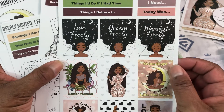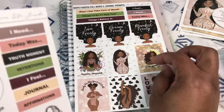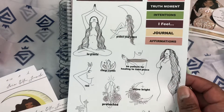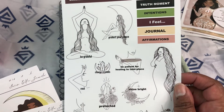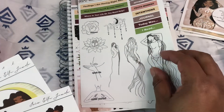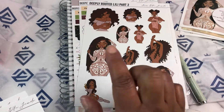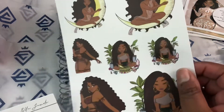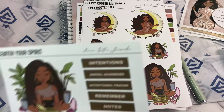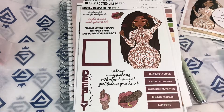The first sticker sheet is Deeply Rooted full boxes and journal prompts — you've got nine full boxes there. And then the Deeply Rooted piece of mine, which I think they call line art. So there's that. Deeply rooted, I feel. Deeply Rooted Lily part two — that is my favorite. So this is part one and part two. Center Your Spirit. And Deeply Rooted in My Faith.